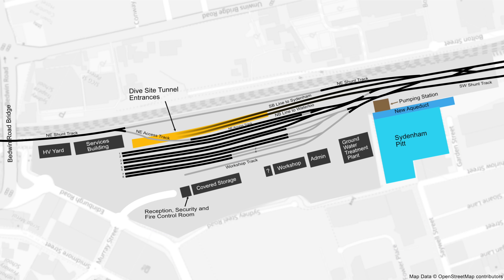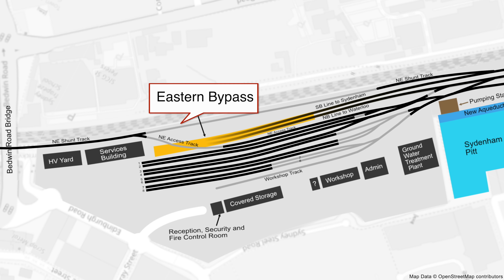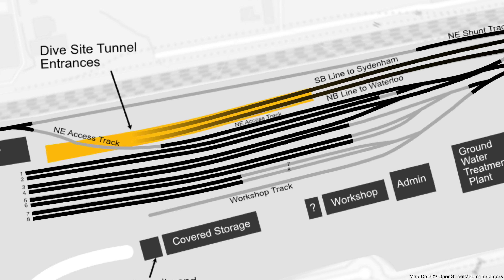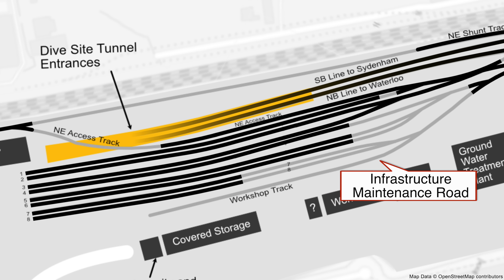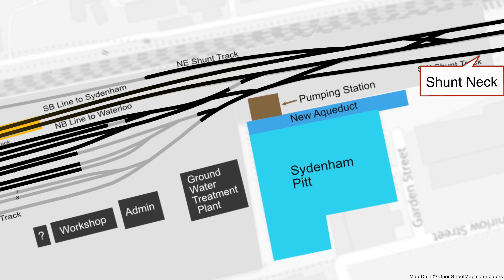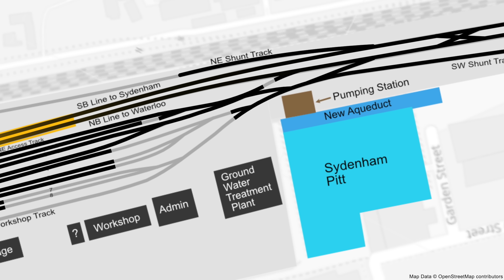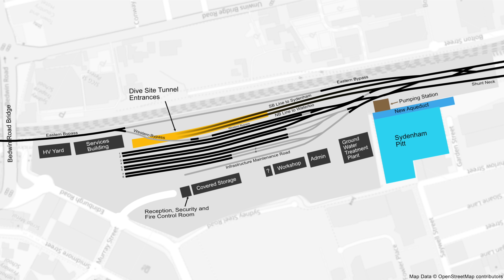This was how the track laying looked at the end of my last update on the 11th of June 2022. I now have the official names for the various approach tracks. The track along the edge of Trains Facility South is called the Eastern Bypass. The track into Trains Facility South from the northeast is the Western Bypass. The track in front of the covered storage and workshop buildings is the Infrastructure Maintenance Road, and the track into Sydenham Station is the Shunt Neck. The sidings are technically known as stabling roads. Here is my updated map with the new track names.